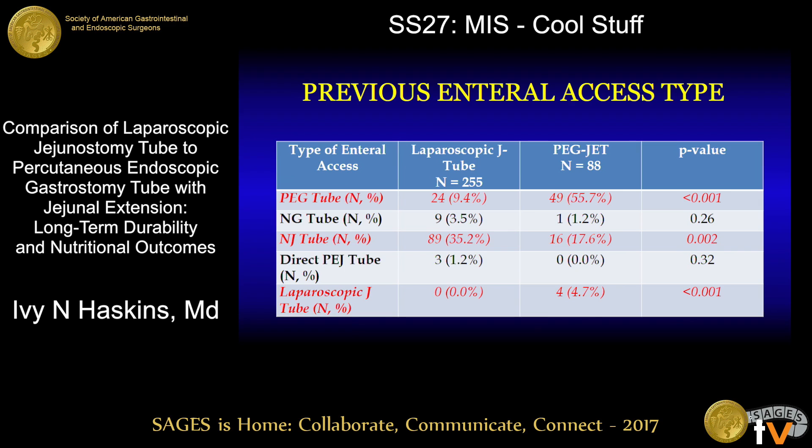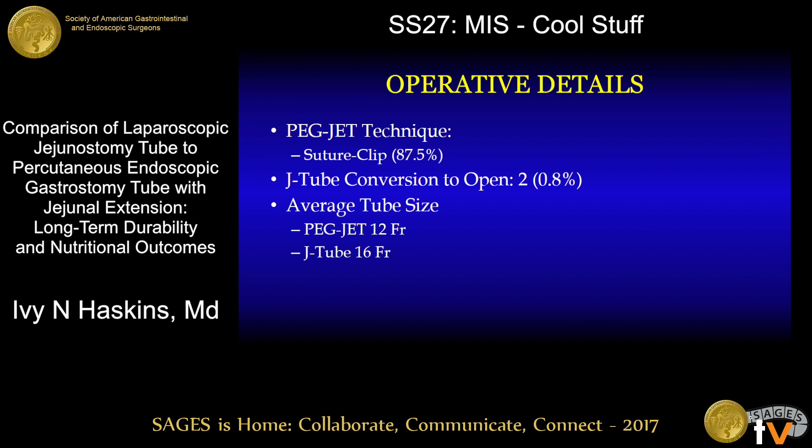At our institution it is common for patients being considered for laparoscopic jejunostomy tube placement to have a trial period of nasal jejunal tube feeding, so it is not surprising that those patients were significantly more likely to have had previous nasal jejunal tube feeding. 87.5% of PEGJET patients had their jejunal extension secured using the suture clip method. 2% of patients in the laparoscopic group required conversion to an open procedure. Average tube size was 12 French for PEGJET and 16 French for laparoscopic jejunostomy tube placement.